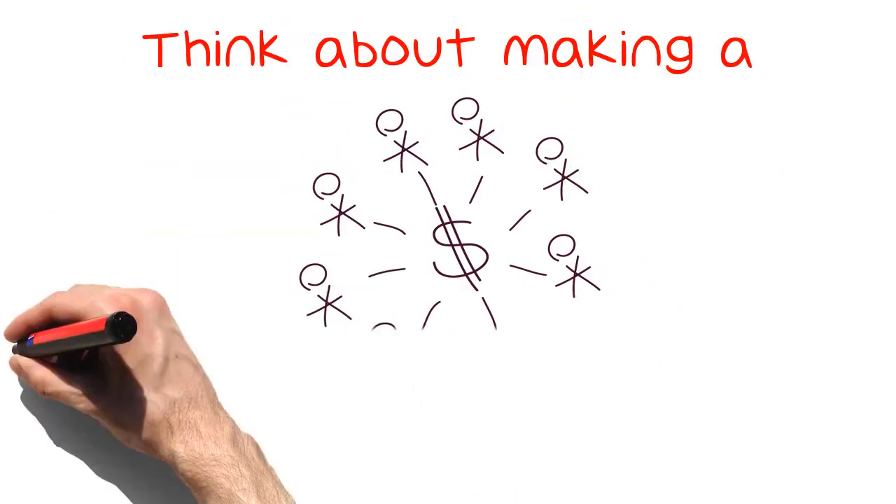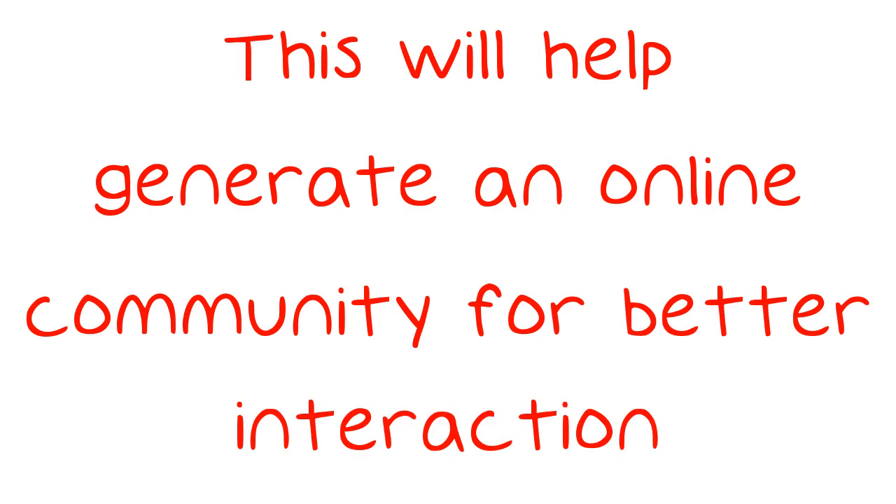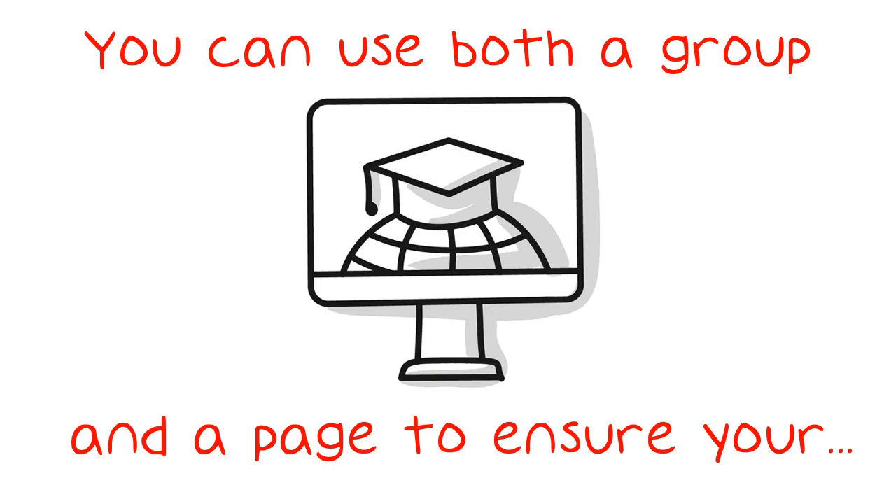Think about making a group rather than a page. This will help generate an online community for better interaction. You can use both a group and a page to ensure your followers get updates from your page and can discuss it or share their own information in the group.